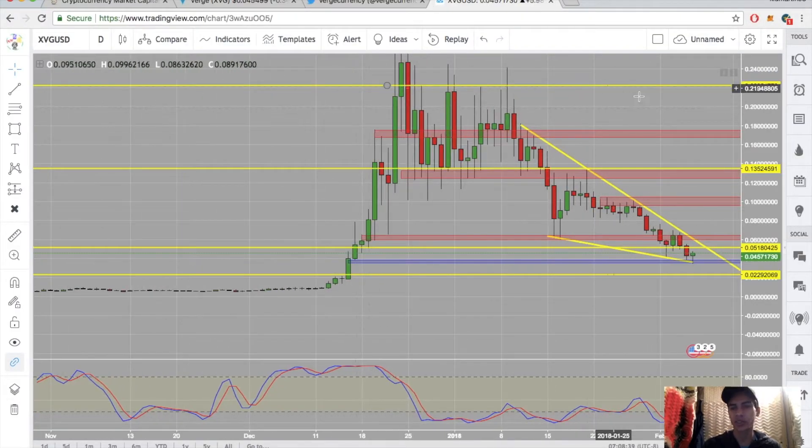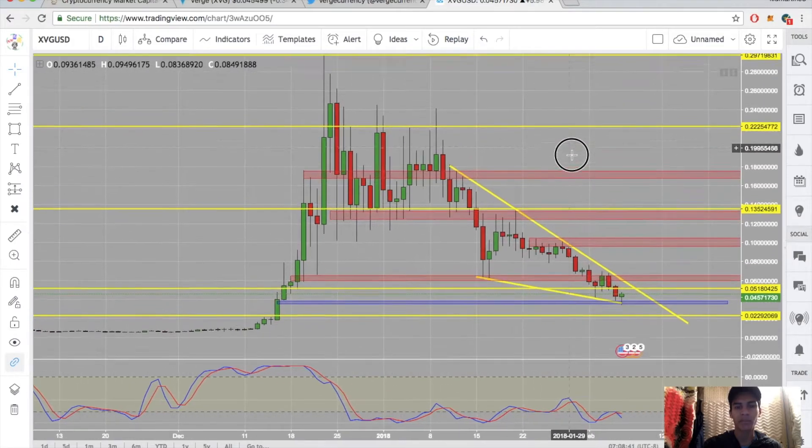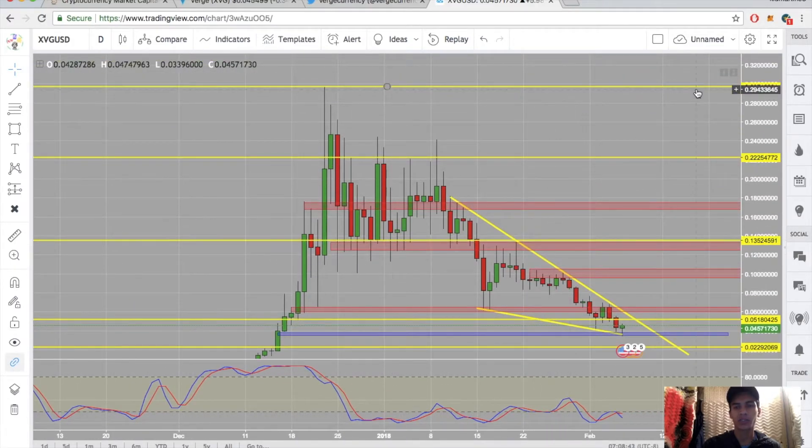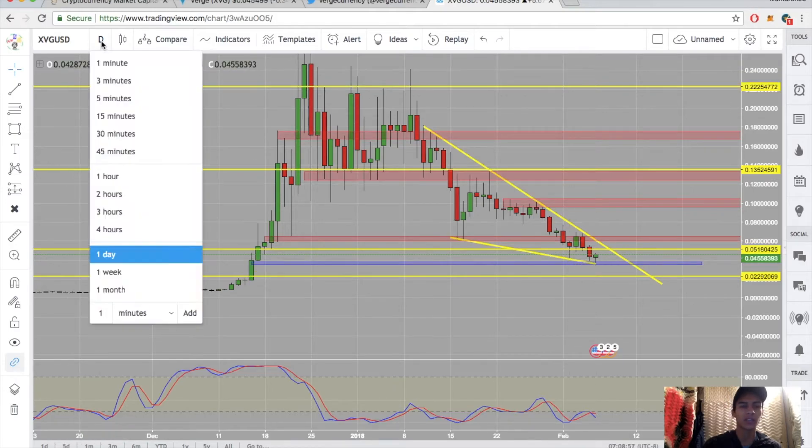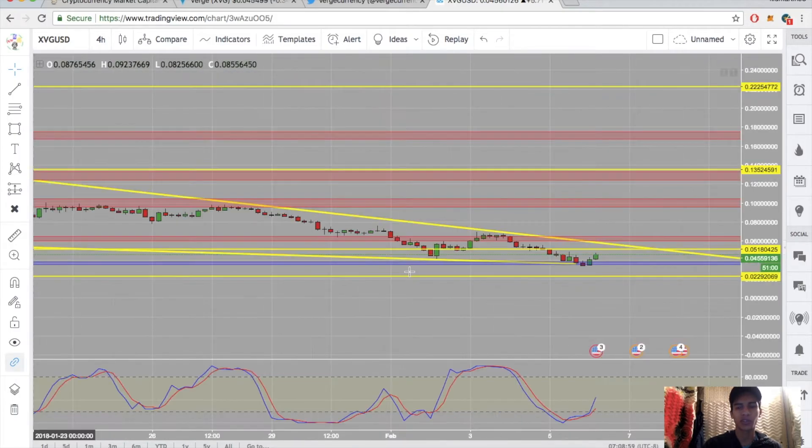Looking at price action: the all-time high is almost 30 cents. We had a nice triple top — top one, top two, top three — which sent us down, and since then we've been in a bearish market. However, it does look like we've found support. I drew a nice downtrend line and we've bounced off it once, twice, three times. Let's look at the four-hour chart to see what that shows us.